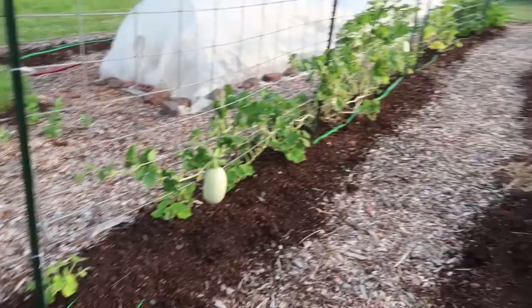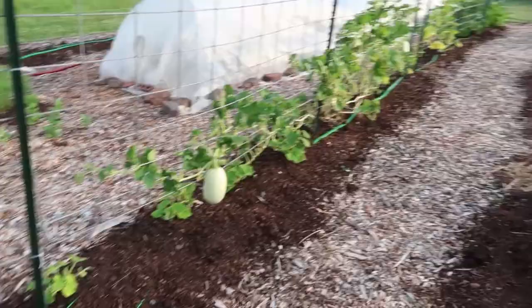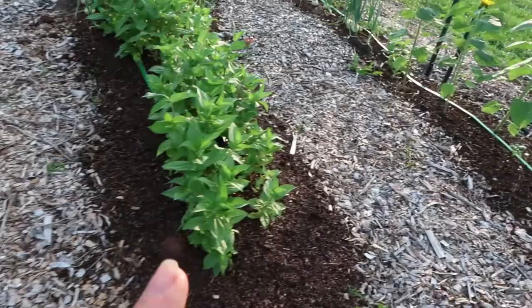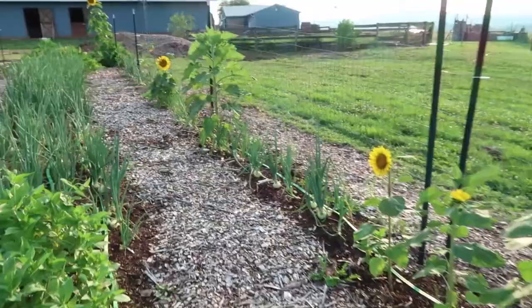Over here at the end of my carrot row, I've really struggled to grow calendula this year — I don't know why. I had a lot of little seedlings, but only about four or five have survived and they're taking forever to grow. I also have zinnias at the end of this row of onions and more sunflowers over here for little cheerful spots throughout the vegetable garden.